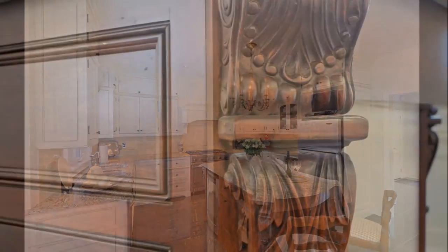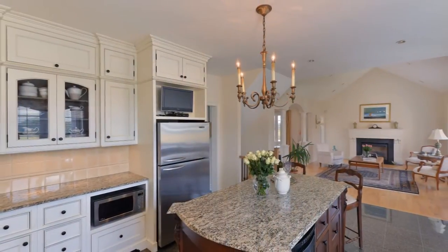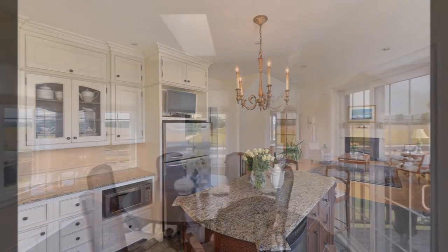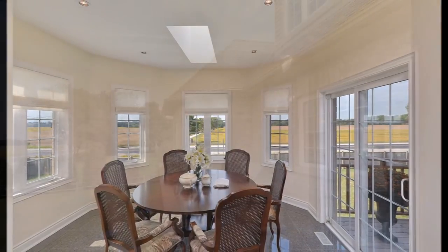This one-of-a-kind kitchen is adorned with high-end stainless steel appliances, custom backsplash, and a large center island. The kitchen opens to a casual dining area and a walkout to the large deck.